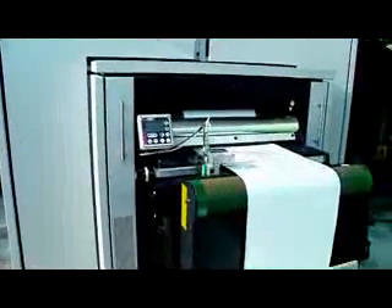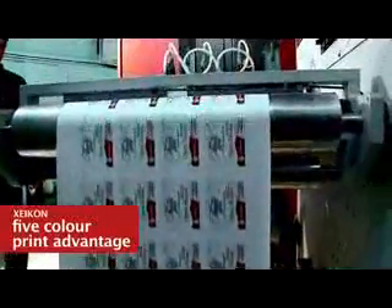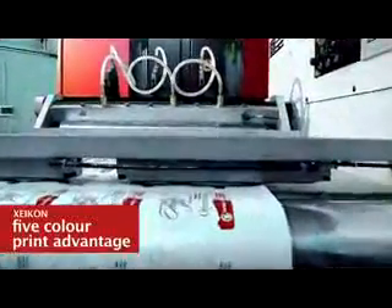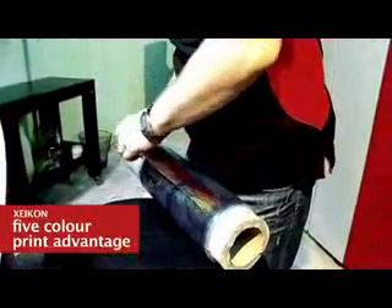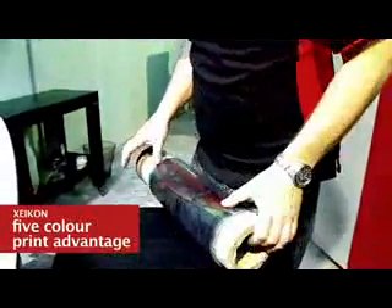Once you have your design done and you send it to the RIP, you can click a button and it goes to the digital press. Normally you print with CMYK, but there are some really difficult colors not achievable within the CMYK gamut — these are Pantone colors. The fifth color allows us to print Pantone. If you are printing on a transparent substrate, you will need white, so the fifth color becomes white used as the background for CMYK color on transparent material.